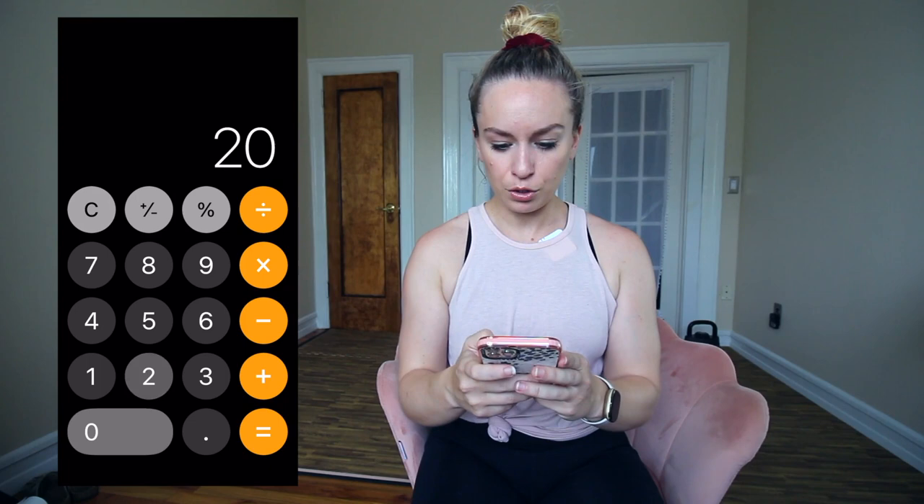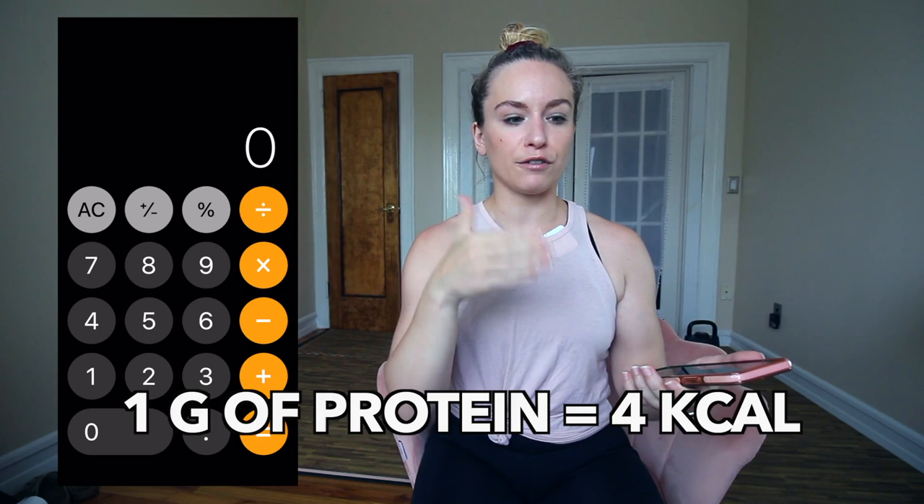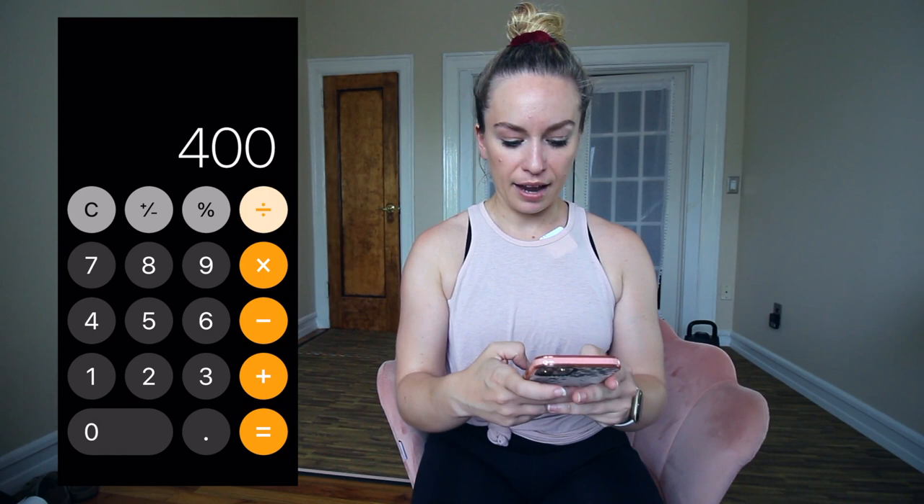Once you have your daily caloric number, 20 to 30 percent of that intake is going to be protein. Let's do an example: say your daily intake is 2,000 calories. We take 2,000 times 0.2, which equals 400, and 2,000 times 0.3, which equals 600. So you're getting 400 to 600 calories from protein per day. To convert that into grams — since protein is 4 calories per gram — we divide 400 by 4, which is 100, and 600 by 4, which is 150. So you're aiming for 100 to 150 grams of protein a day.